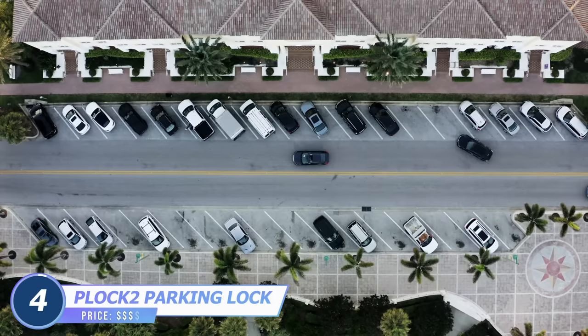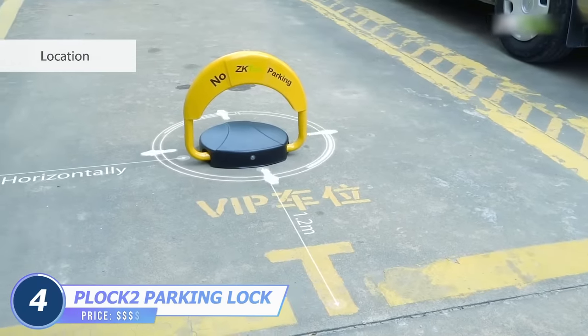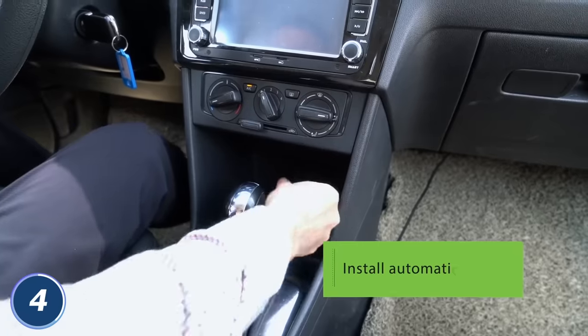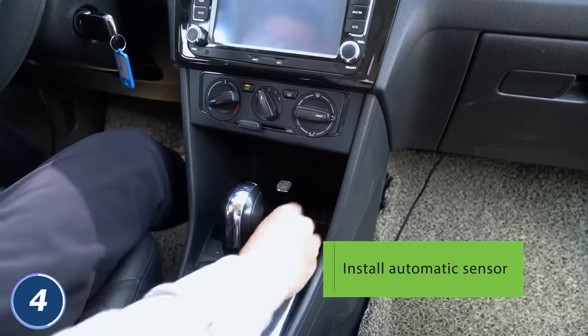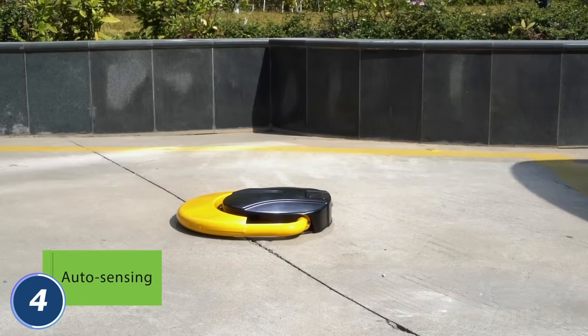Someone has taken your parking space? Don't worry, we've got a parking lock for you. Unlike regular competitors, this one doesn't require any manual activities. All you need is to install the special sensor in a cigarette lighter socket. From now on, it'll open automatically when you get closer to the lock.